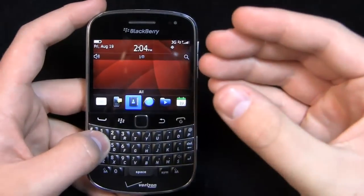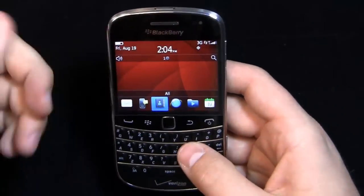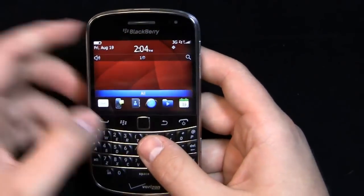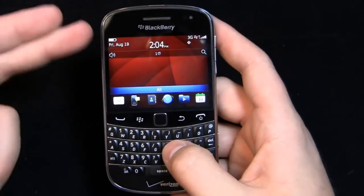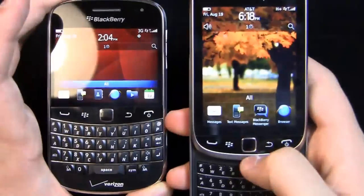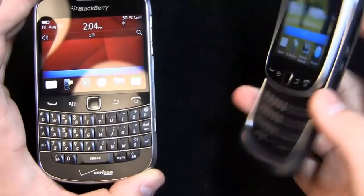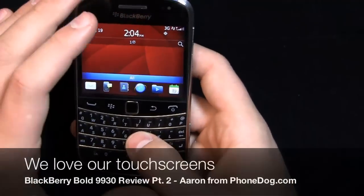Not only has the display resolution improved pretty significantly, and not only is it faster, but the touchscreen is a big benefit. I'm one of those people who likes typing - I'll be using the trackpad and then all of a sudden I'll come up and pinch to zoom. It's nice to have the option to do both. I like this form factor better than something like the Torch 9810 where it slides up and down - it preserves that candy bar form factor but gives you the touchscreen.